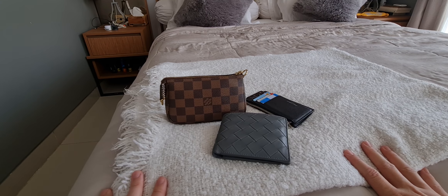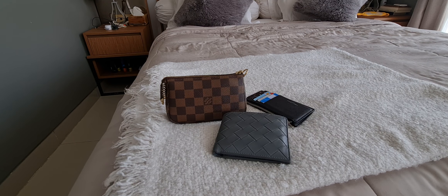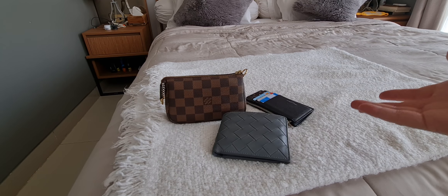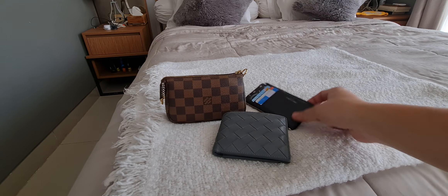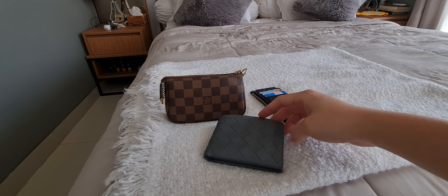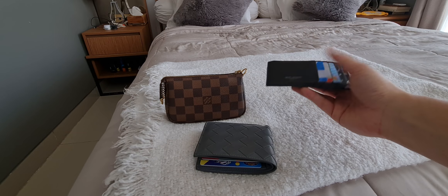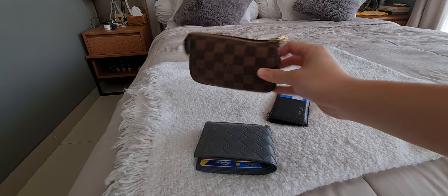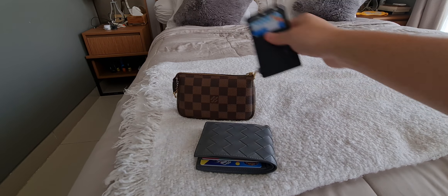I consider myself a luxury minimalist — I try to keep a collection of luxury goods that I would use almost every day and I don't buy things in excess. When it comes to small leather goods I only maintain three: my Bottega Veneta wallet, the Saint Laurent compact wallet, and my mini pochette accessoire to keep all my stuff. Let me review all of them today.